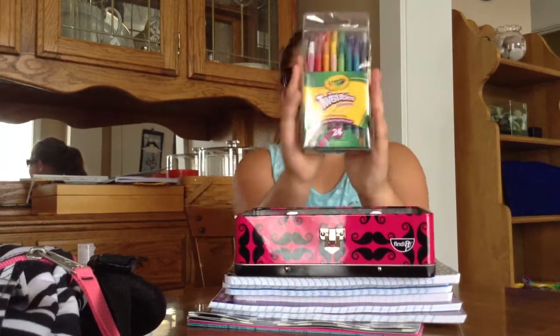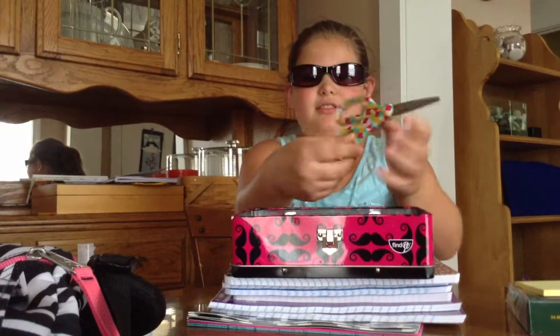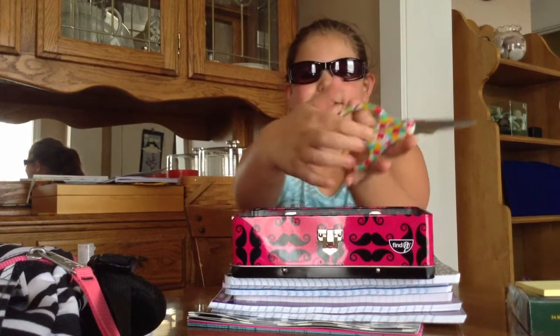And then I have my pencil case, which is a mustache tin. And then I have my crayons from Target, sticky notes, my scissors with a really cool design from Target, and the fat glow sticks in purple from Walmart.